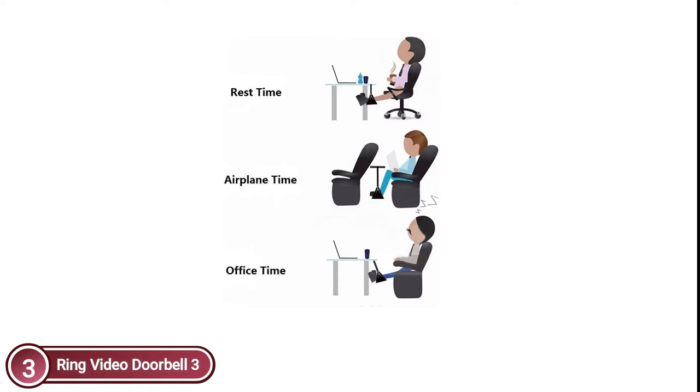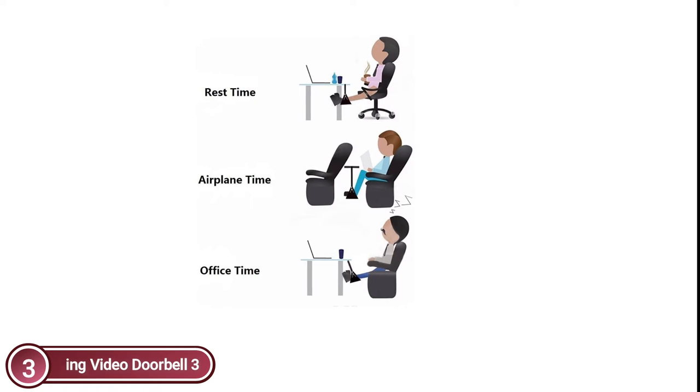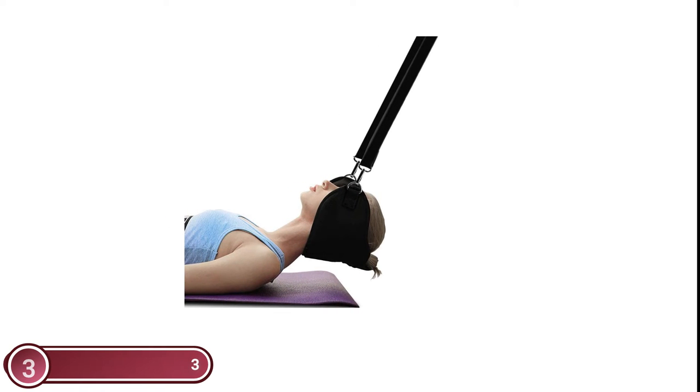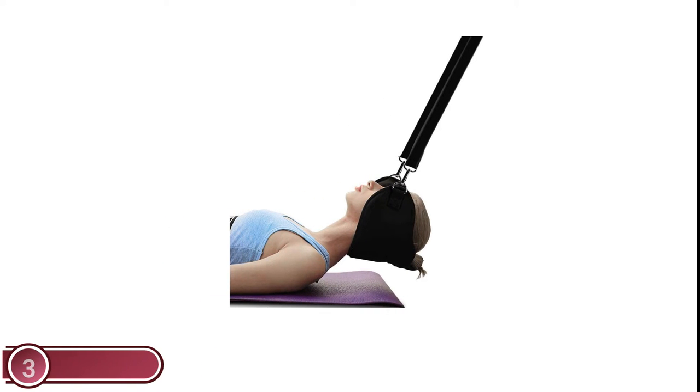Use it in the office, at school, on the bus, train, or during long-distance air travel — it allows you to relax your feet. This footrest also makes an excellent gift for the traveler in your life.